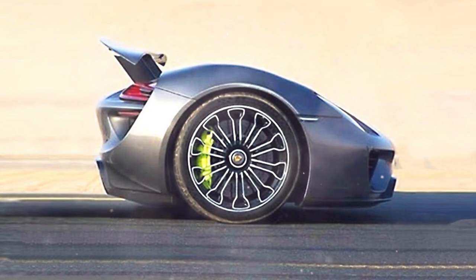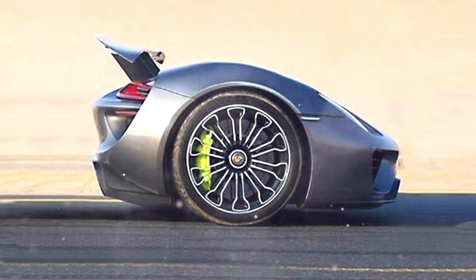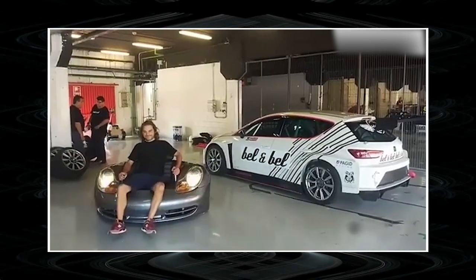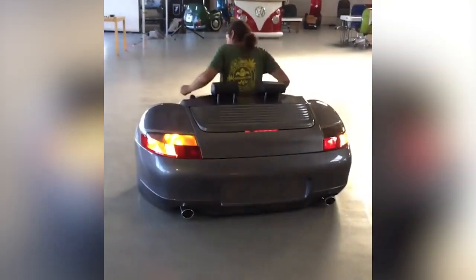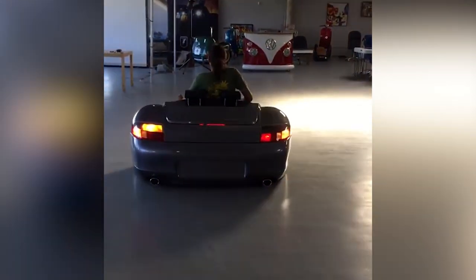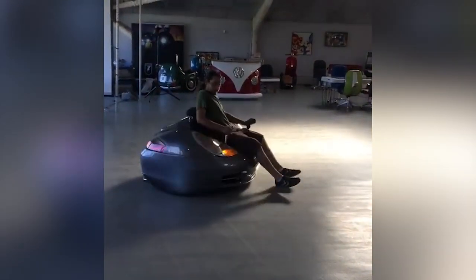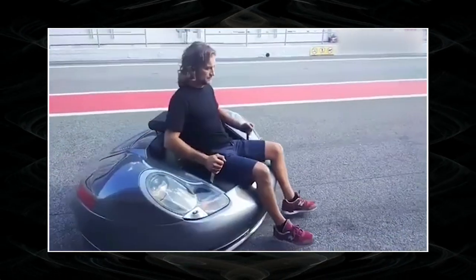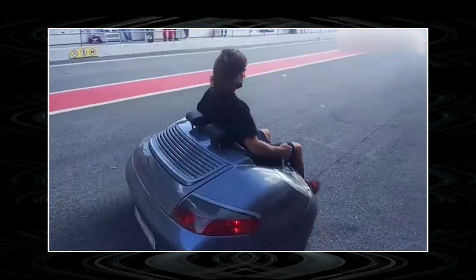Designers combined the front and rear of the car, placing the seat in the middle. However, the look of a compact Porsche sofa is a trifle compared to its functionality. In addition to working headlights, the product boasts a built-in electric drive and a movable chassis, controlled by two levers — each responsible for one of the wheels. That undoubtedly makes for a proper mobile living room.